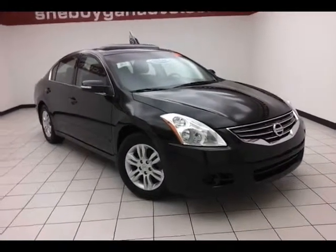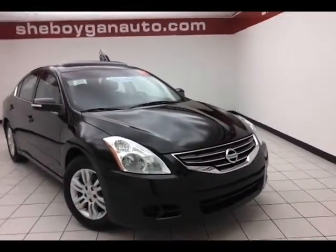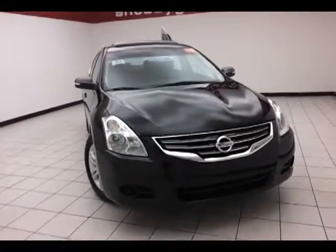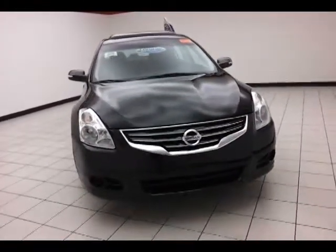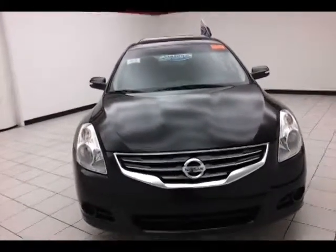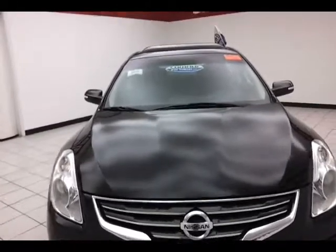Today's special is the 2011 Nissan Altima 2.5S, stock number B2638P. Only 17,000 miles on this one owner with a clean auto check history report. This Altima just came off lease, super black in color.